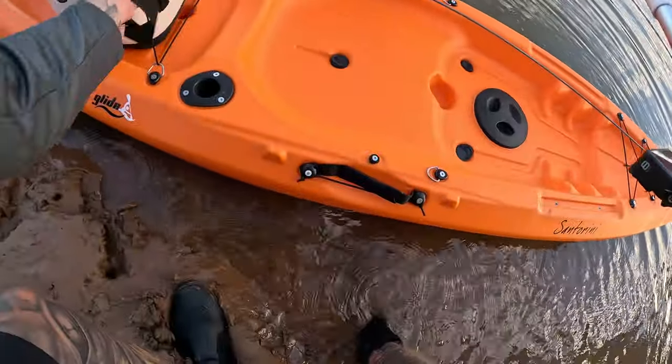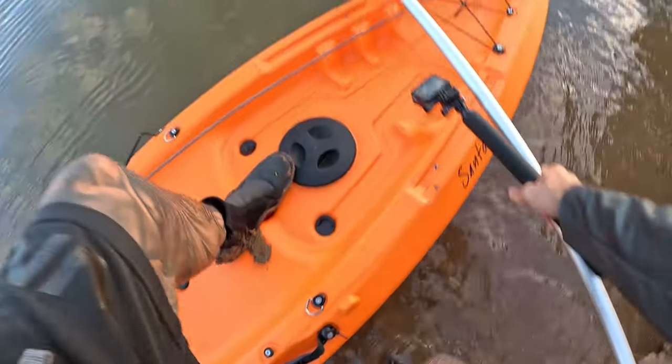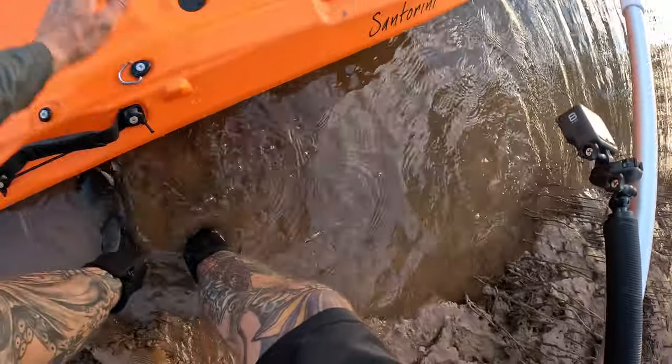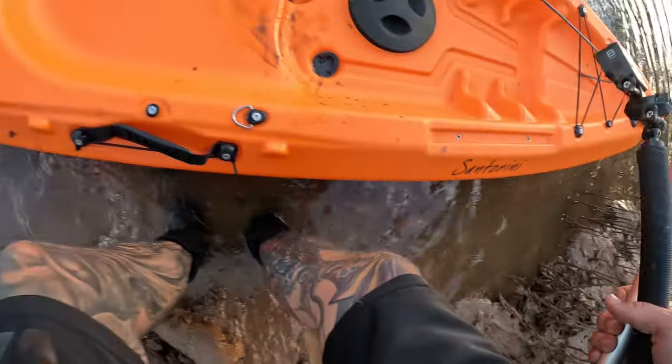Okay, first proper voyage. I went to sit down and I've put mud where my backside is going to be, so it's a great start. But at the same time, what can you expect from mud crabbing?